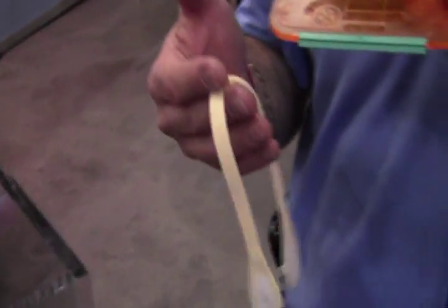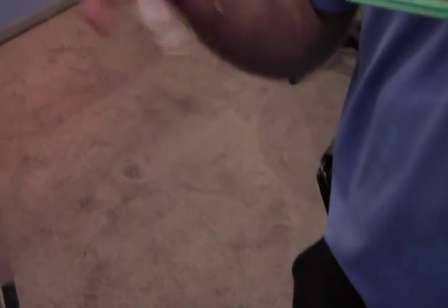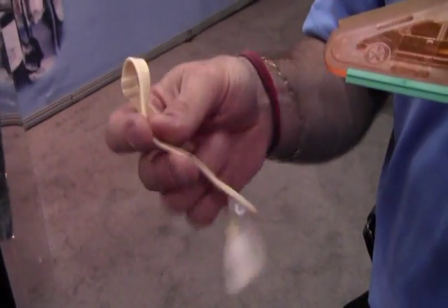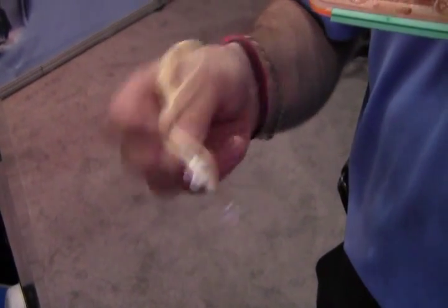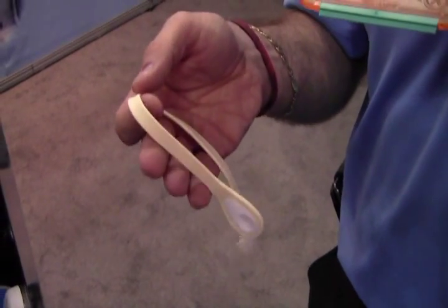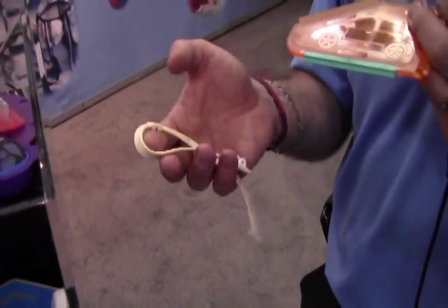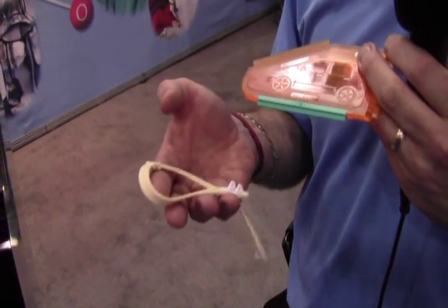We limit ourselves to short-term implantable applications, less than 29 days. This is a strap used for a breast pump — it has a very nice, elegant look, with the polycarbonate and silicone nicely bonded together seamlessly. It makes for a functional part that's much easier than trying to bond or assemble separately. So with self-bonding silicone rubber, there are not only design savings, but also improvements in production, process, and cost savings.